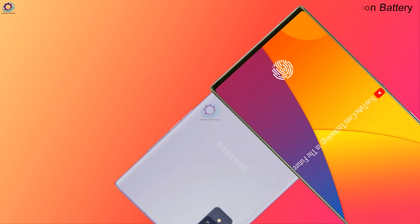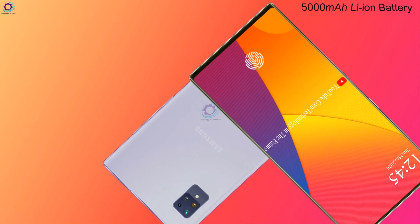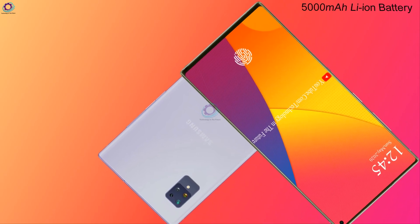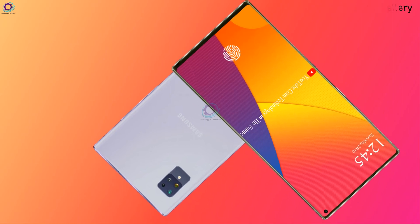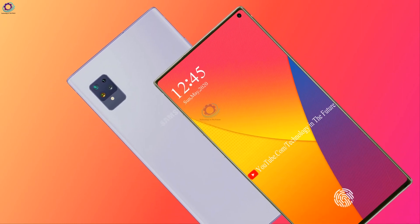It has a battery capacity of 5000mAh Li-ion battery with quick charge. This phone has an extensive battery backup with long-lasting battery timing.